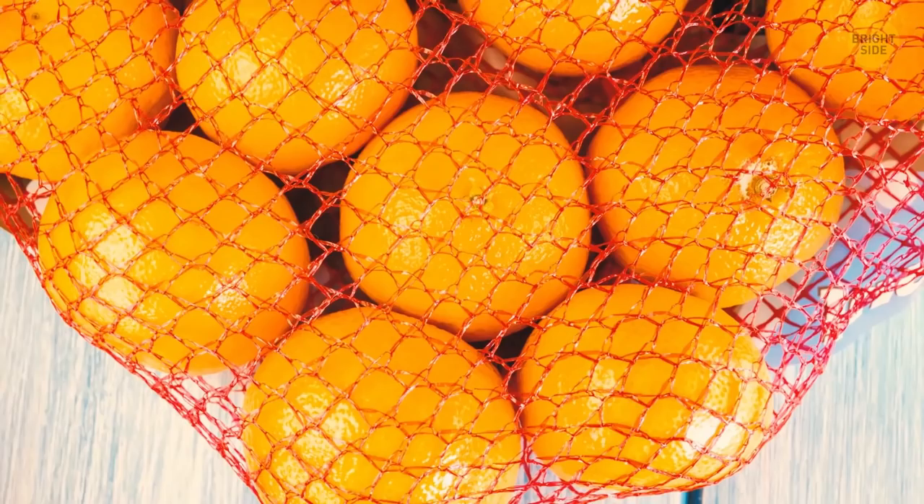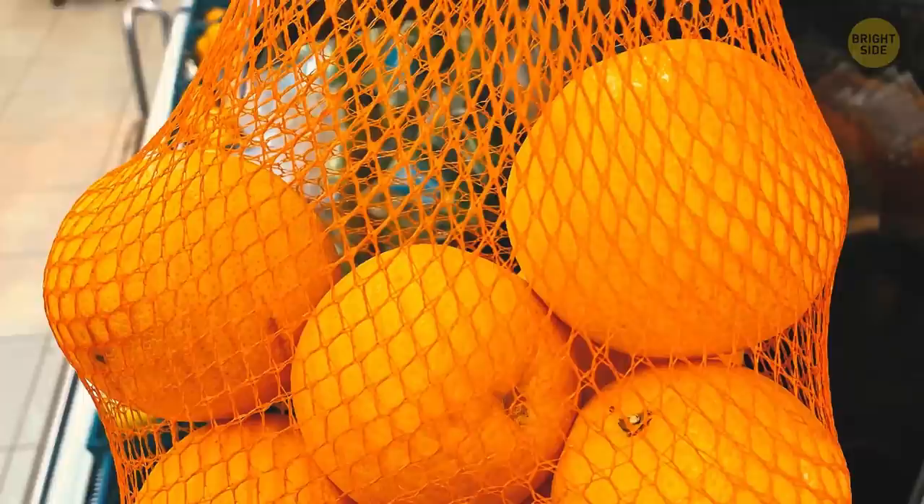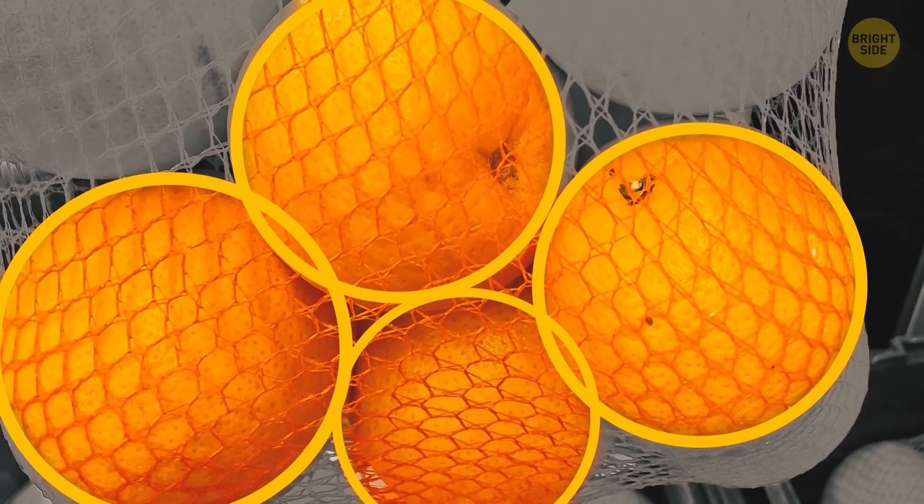Go shopping for some oranges and you'll get them in a red mesh bag — you'll rarely see them without one. It's pure marketing, and that color isn't a random choice. When packed in a red mesh bag, oranges appear more orange, fresher, and more appealing to you.